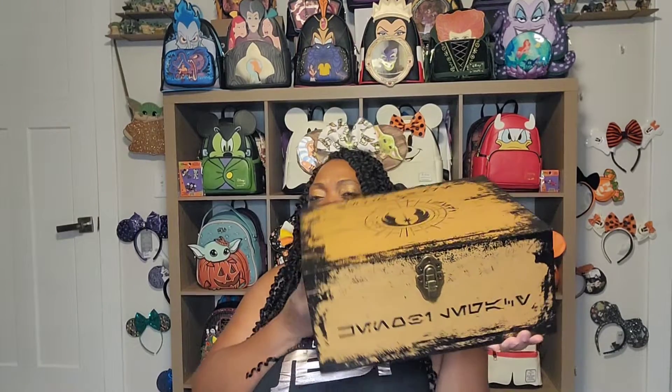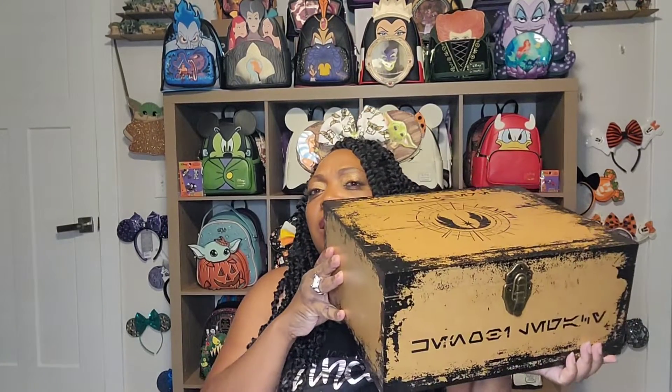Hey guys, welcome back to So Else World! If you watched my Disneyland slash D23 haul, you know I left you on a bit of a cliffhanger with this. The video was getting so long with all the amazing things I got, my experience, and tips — it was more like what not to do at D23 — so I just had to cut it.